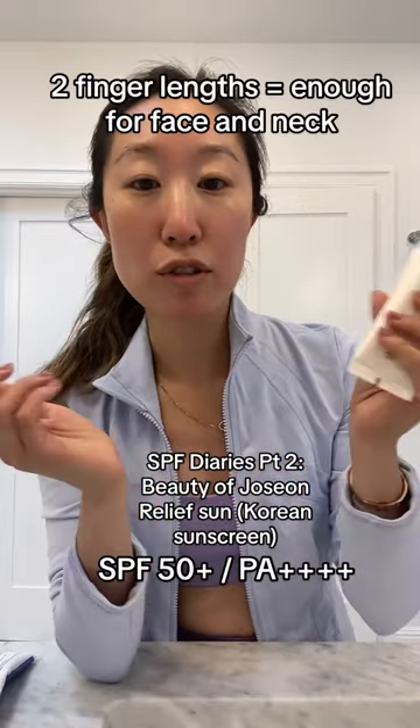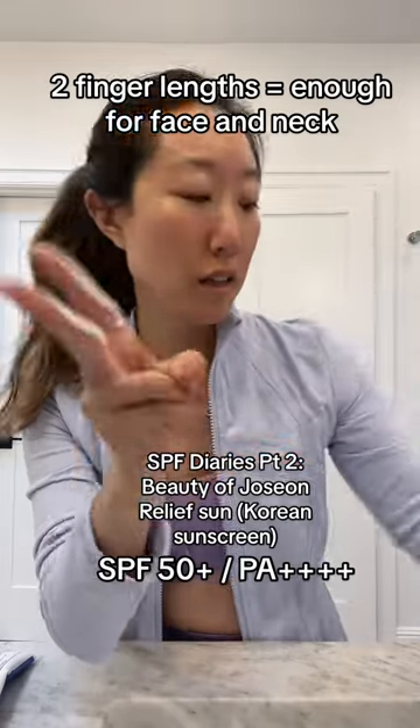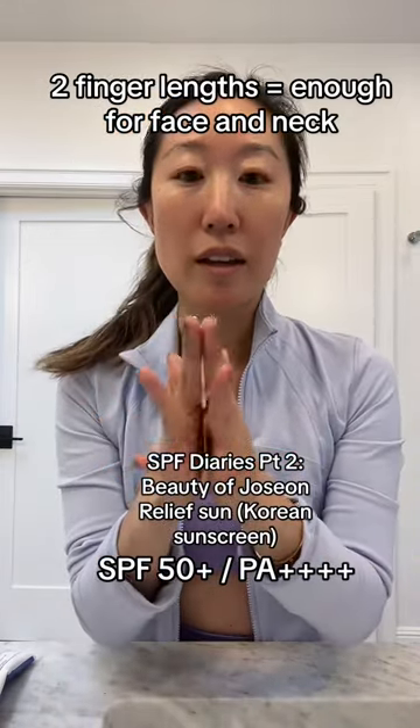All right, here we are. So I usually do the two finger lengths rule — you want to apply enough to do two finger lengths, and then I go together.